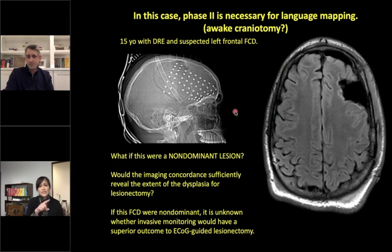Through stimulation mapping — having the patient name objects while stimulating the brain — we recorded several seizures and found the seizure area did not overlap with language. We were able to do a targeted resection removing the area causing seizures and the MRI abnormality, while leaving the language cortex intact. If these findings had been on the other side of the brain where language isn't involved, we could have done surgery without placing electrodes first. To be clear, placing these electrodes does require making a hole in the skull.